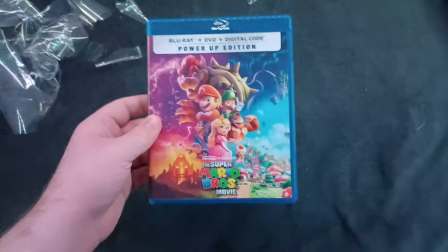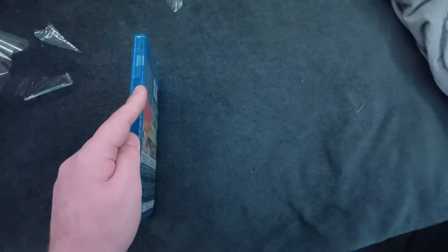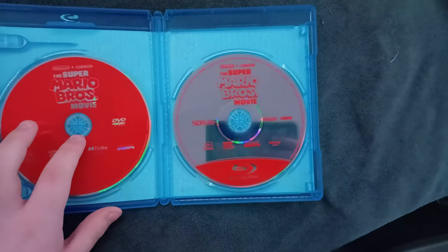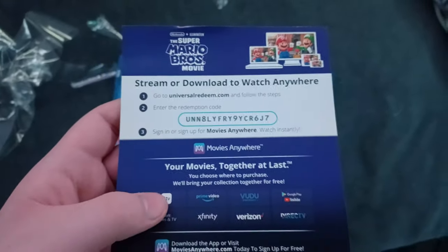Here it is — I got the unboxing wrap off. Here's what it looks like. Let's open it up. Here is the Blu-ray, and there's the DVD. Here's the digital code — it's a bit messed up at the top because that happened during shipping. It says 'stream or download to watch anywhere.'